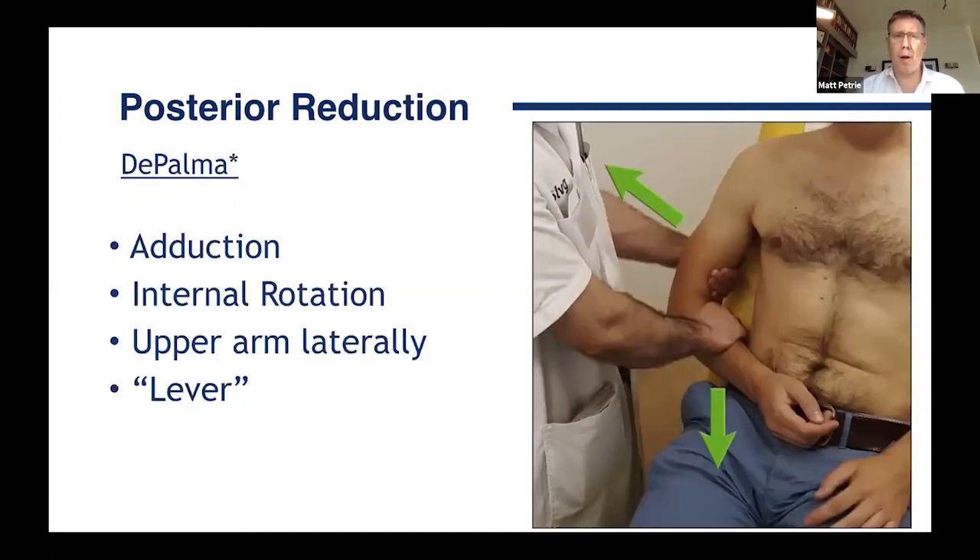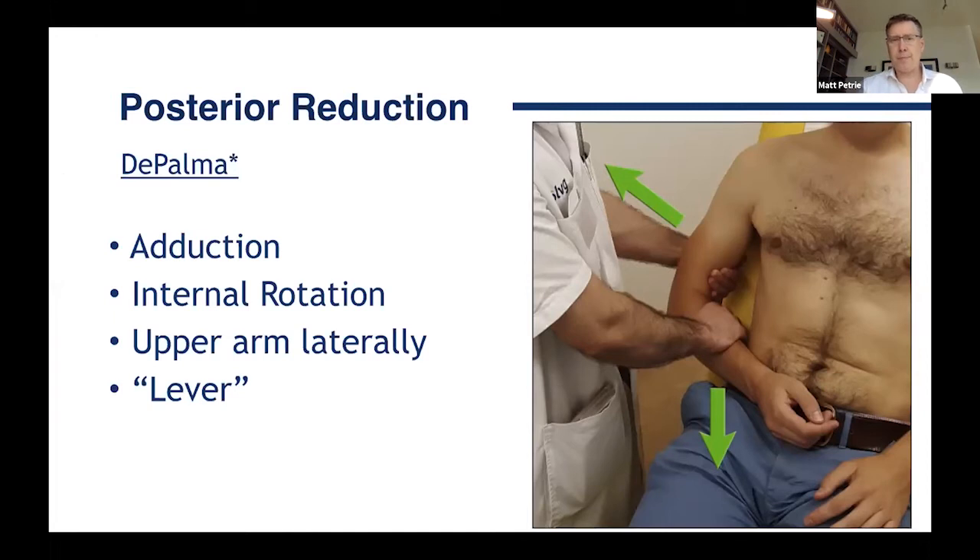Another method for posterior dislocations is from De Palma. These patients will come in with internal rotation and adduction — you want to maintain that position. Then you lever the arm back and out with a little bit of pressure on the back of the humeral head. These are rare, and easy to miss.